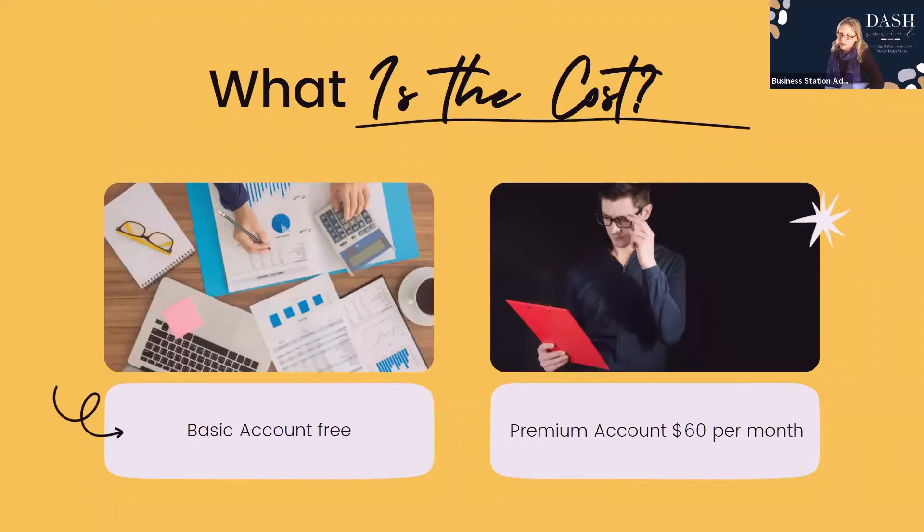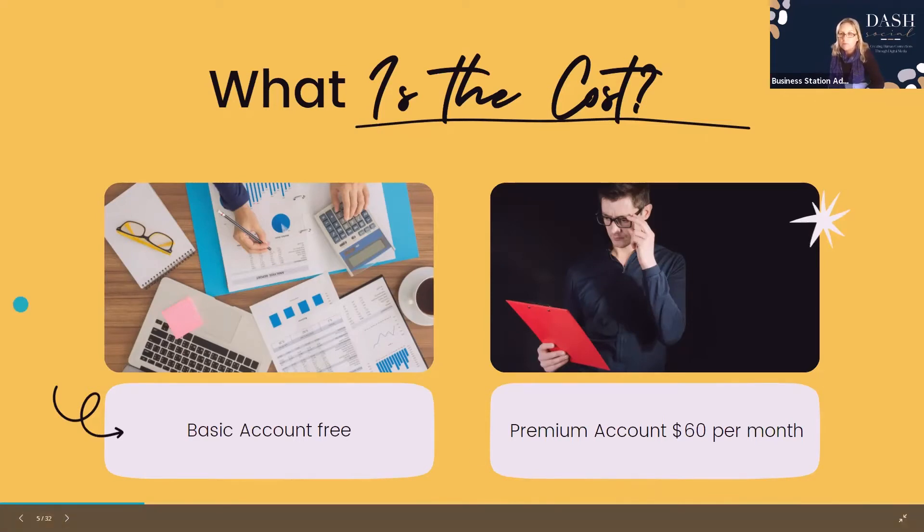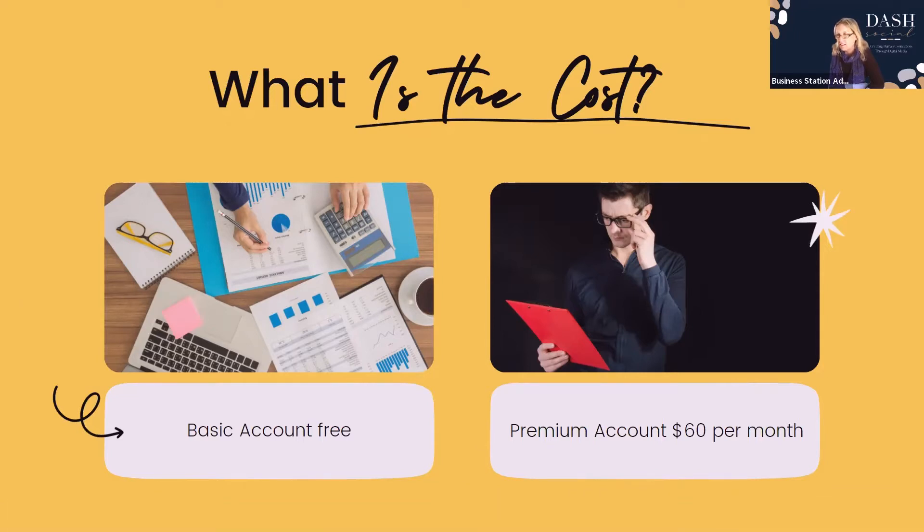So what does it cost? A basic account is free. For a premium account it's $60 per month, and there are some special things you get with that which I'll go through and explain.